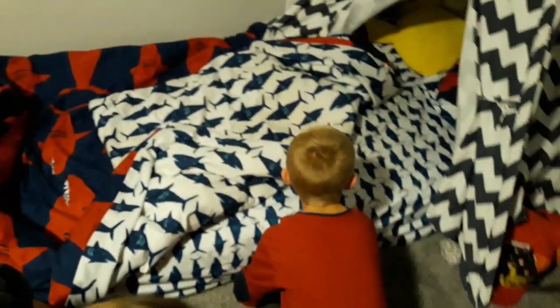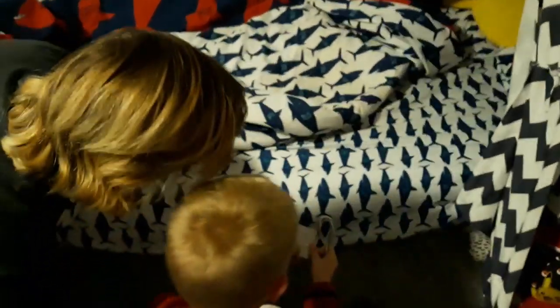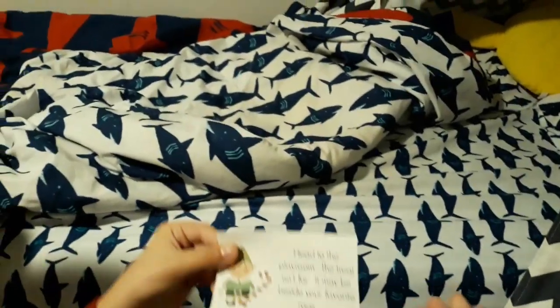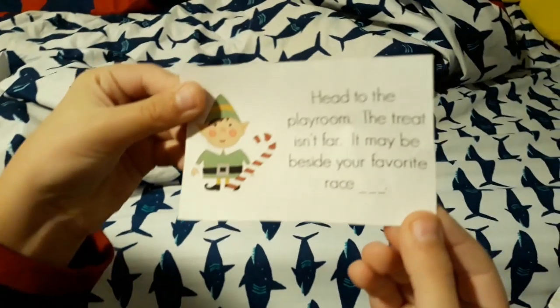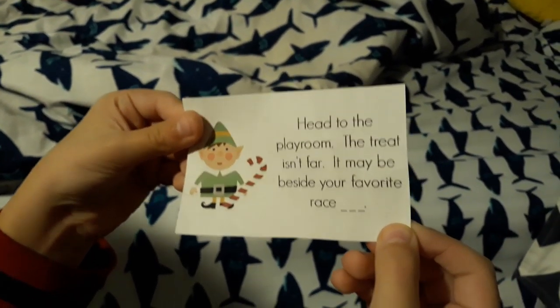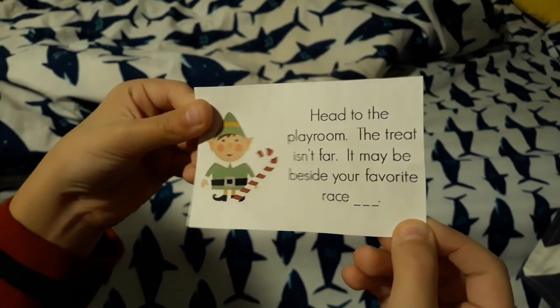Let's reach under the bed and see what you find. Oh nice, you got something! Hold the paper up — let's see it. What does it say? 'Head to the playroom, the treat isn't far — it may be beside your favorite race car.' All right, let's go see what's up there in the game room!